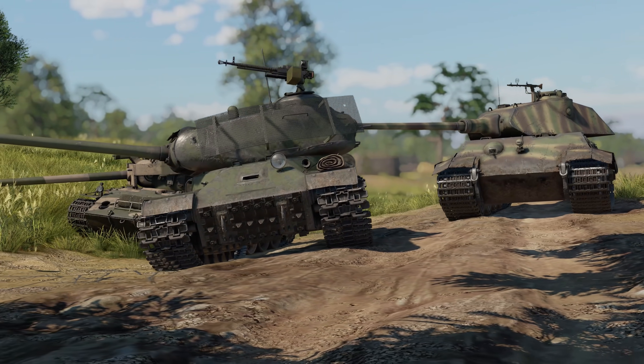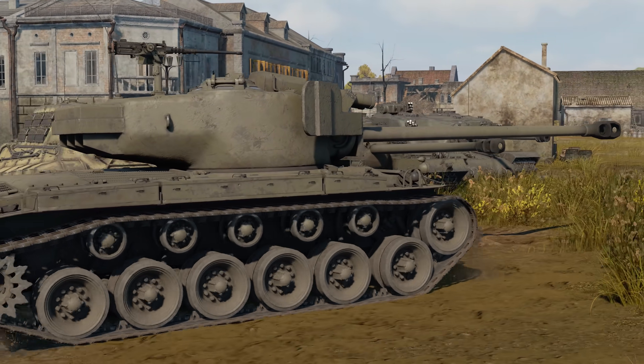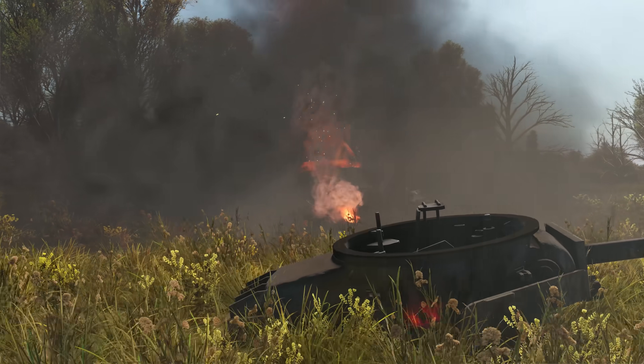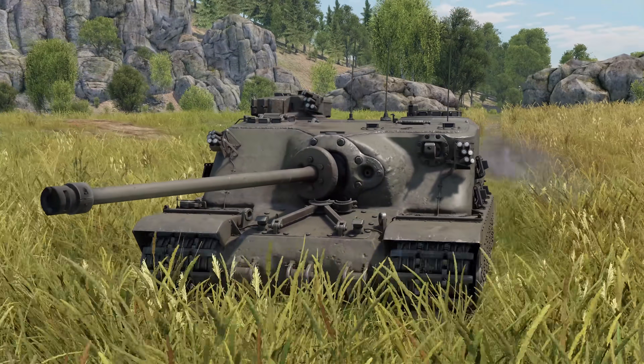It might surprise you to learn that late World War II heavy tanks were far from the heaviest combat machines of the time. Some self-propelled guns had masses exceeding 75 tons. And today, we'd like to tell you about one of them.